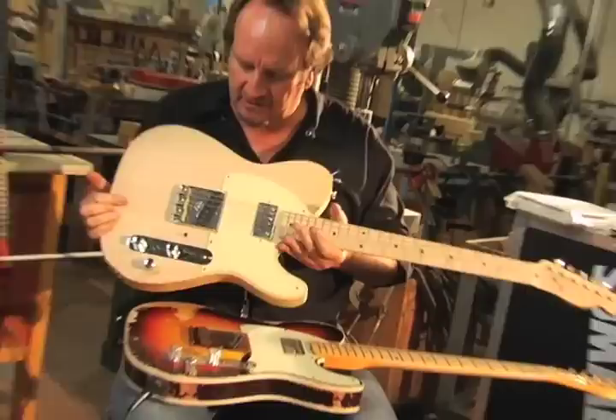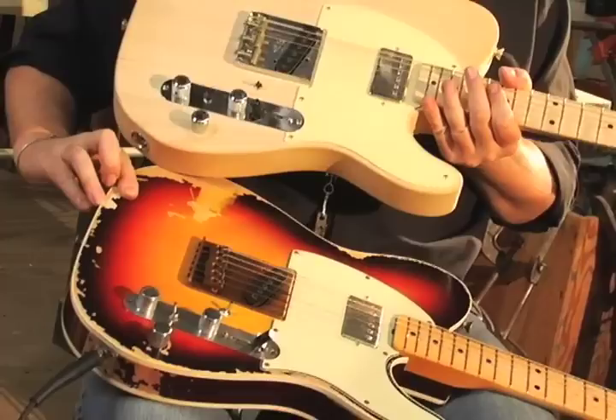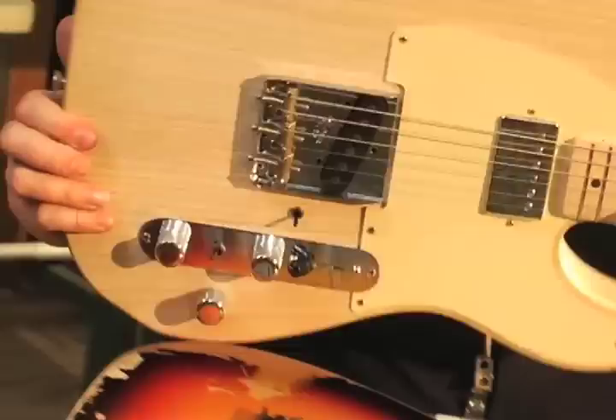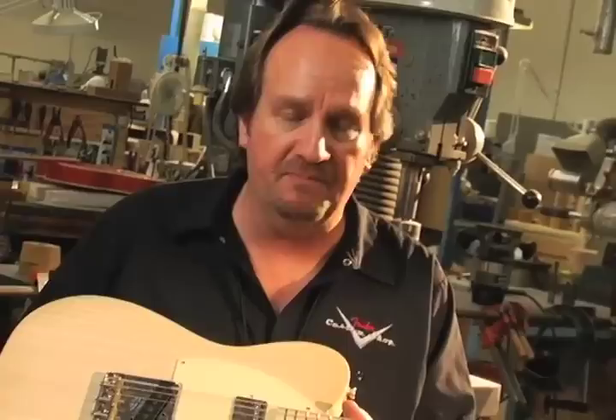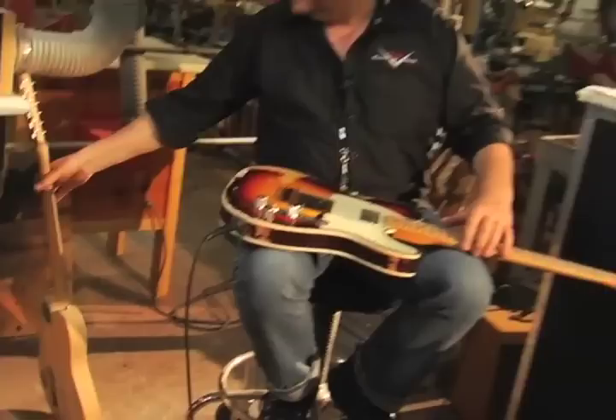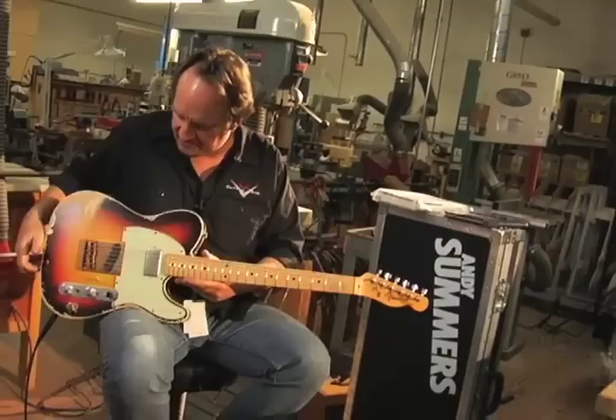This is what Dennis Galuska calls a mule — it's the very first attempt at working with this circuitry with some different pickup designs. Obviously this wasn't the finished product; we just put these controls in here to see how it would work. We sent this over to Andy and he played it and said, 'Let's tweak the preamp a little bit, let's change the pickup here.' We ended up doing all that. I just wanted to show you what it starts out being — a lot goes into it.